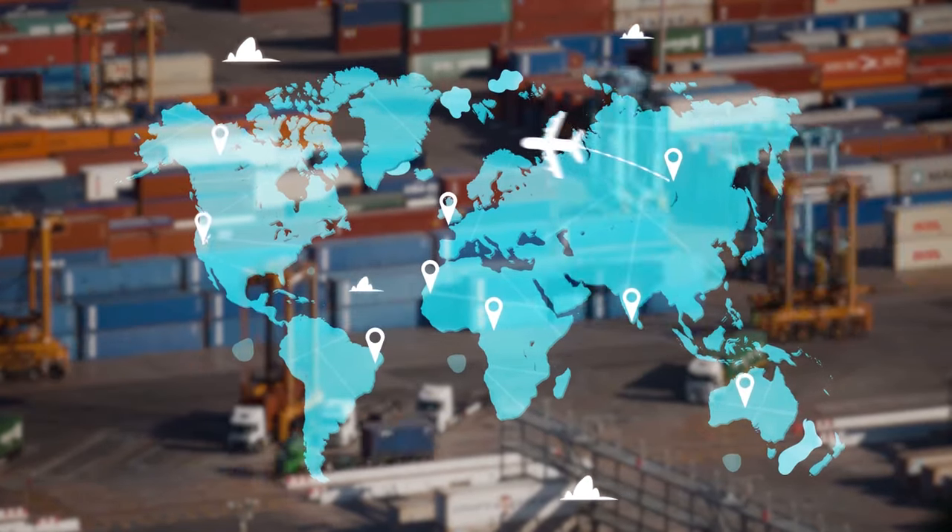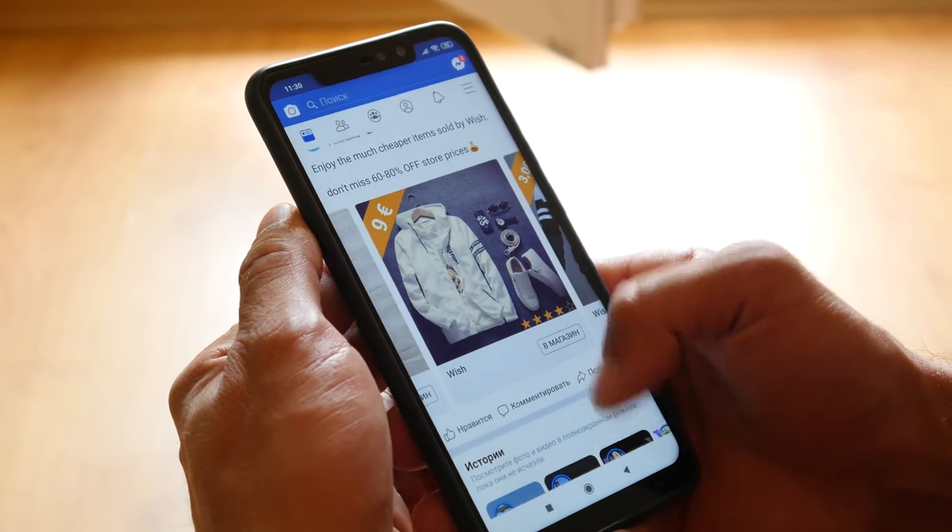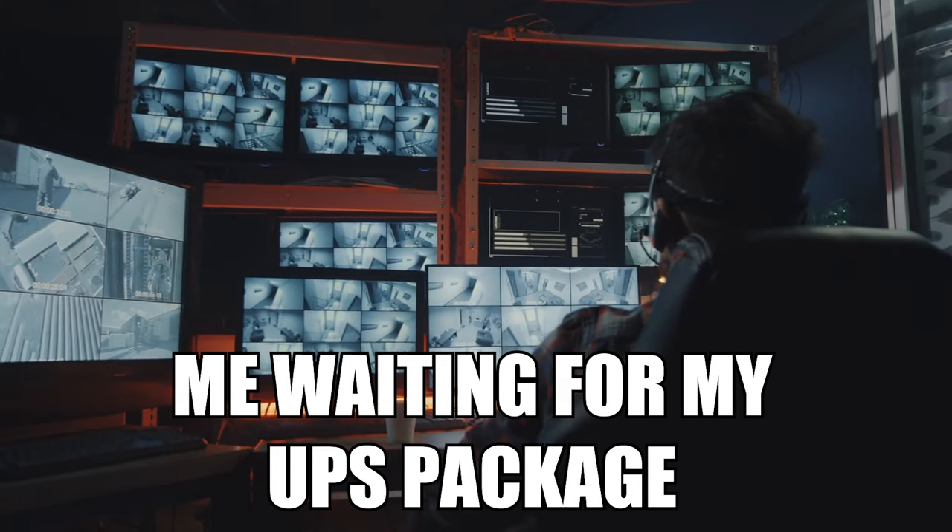Dropshipping is constantly evolving. What worked back in 2017 no longer works today. Back then, you could just throw a random product up on a poorly created website, create some cheesy ads, and people would flock to your store to buy. Sadly, that is not the case anymore. The average consumer is 10 times smarter and knows when they come across a basic dropshipping store.